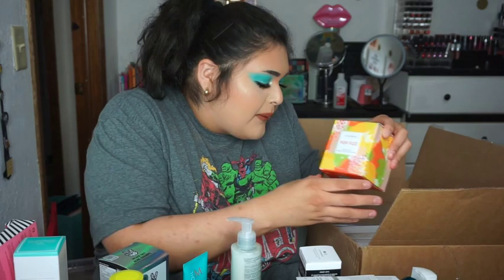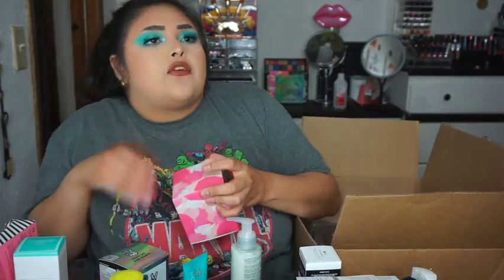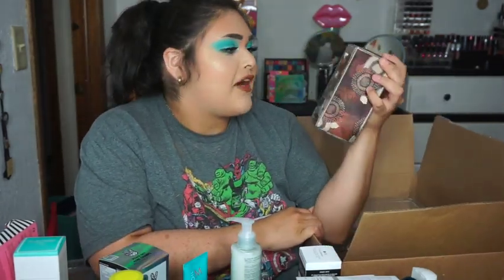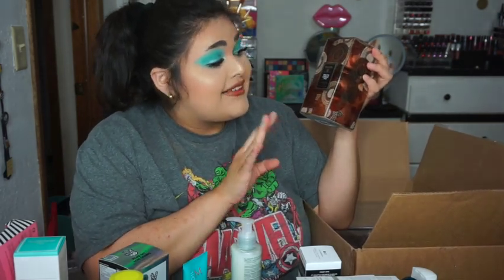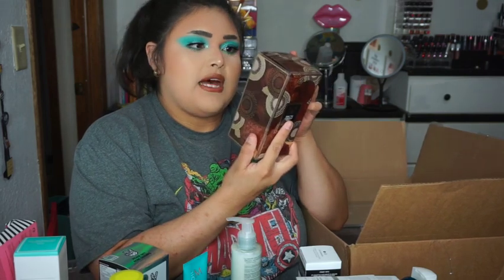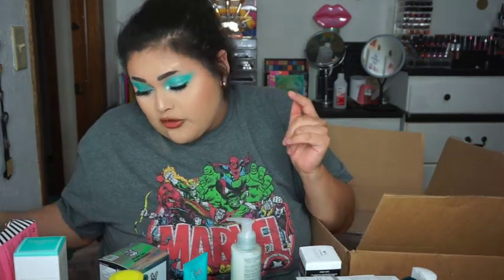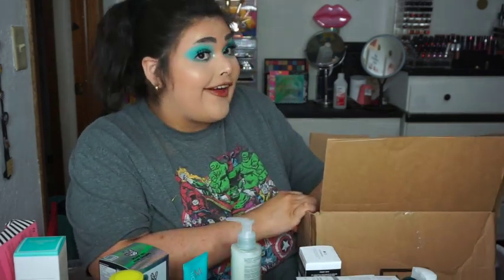I also got two full-size Sephora candles — one in Pop Fizz and the other in Bloom. Your girl doesn't want to spend $26 to $40 for candles anymore. Then I also got the Voluspa Mini Tin Candle Trio. It comes with Forbidden Fig, Baltic Amber, and Coconut Vanilla. It's 3 for $24, which I thought was a really good deal because candles last quite a long time, especially when you only light them when you're home and you work full-time.